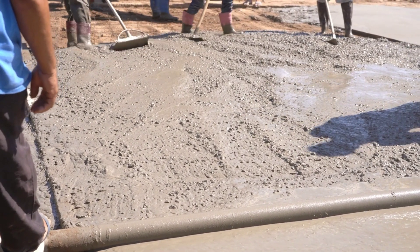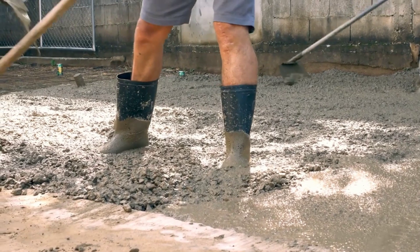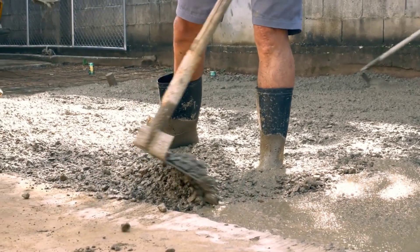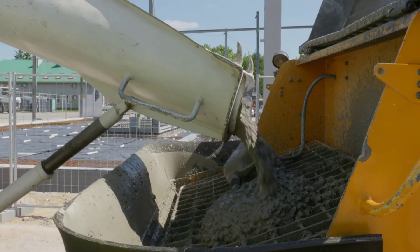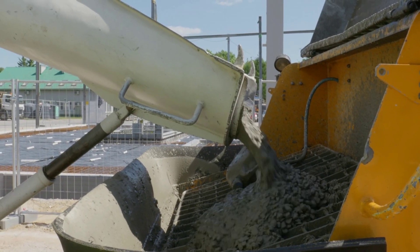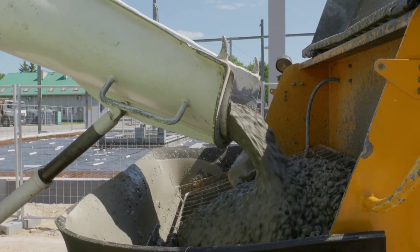Cement is the glue that holds everything together. It's made from limestone and clay, and undergoes a meticulous process to become the binder we use in our concrete mix. The other components — water and aggregates — play equally important roles in the formation of concrete. Cement is to concrete what flour is to a loaf of bread.